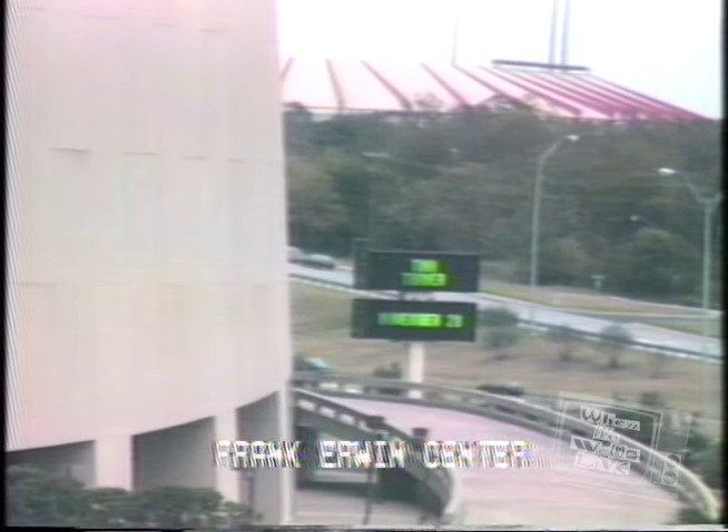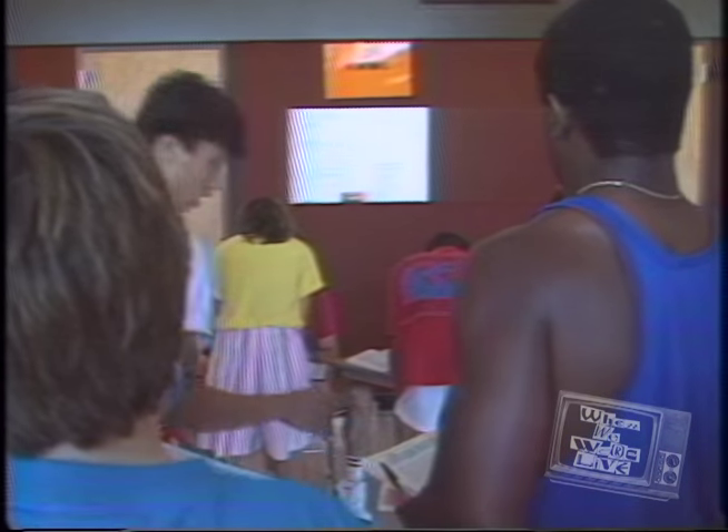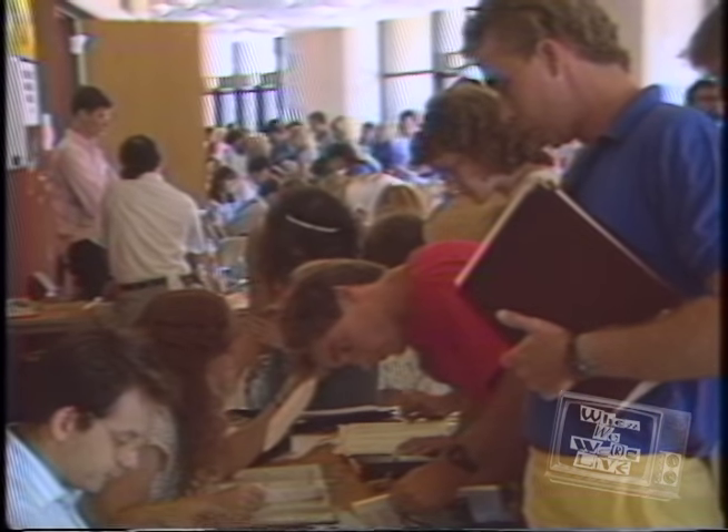The Irwin Center is the arena for Austin's rock concerts. The huge building is used for more than pure pleasure — this is where you will register for the first time, and where you will go to add or drop classes in subsequent semesters.